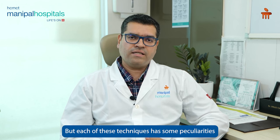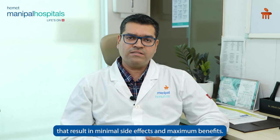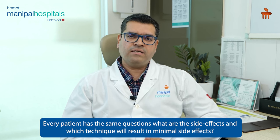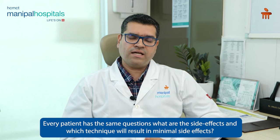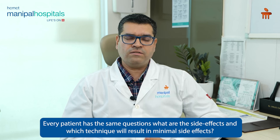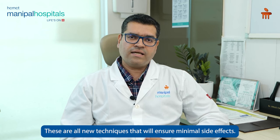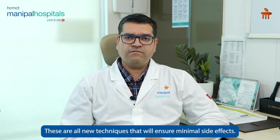But in all these techniques, there are some peculiarities — the side effects are minimal and the benefit is maximum. Every patient has a question about what the side effects are. So these are all the latest techniques in which side effects are minimal.